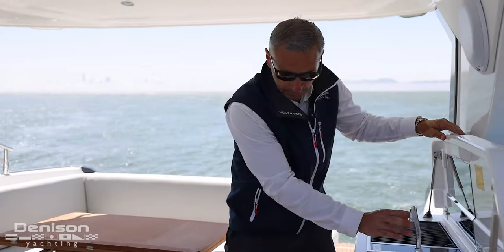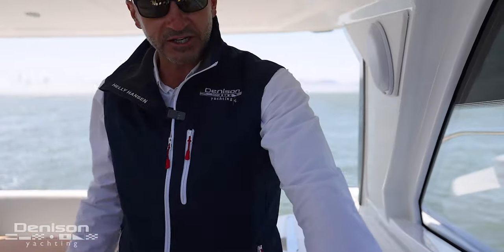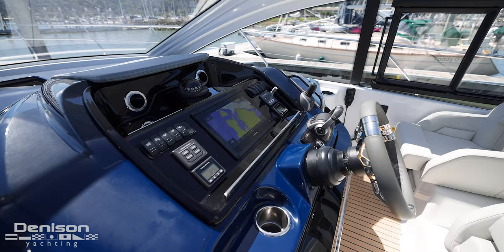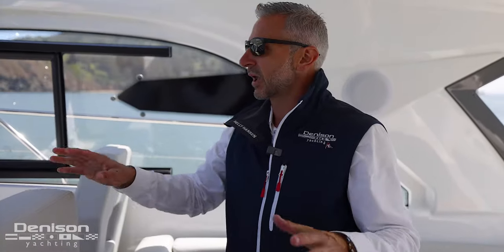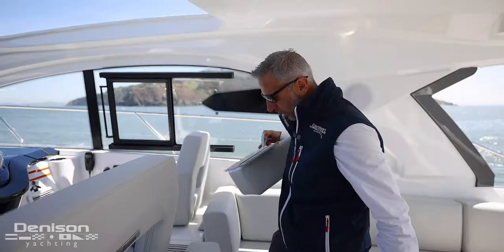We've also optioned this boat with the synthetic teak feature, which really pops. You've got a nice convenient 12-volt fridge right here, right off the helm. Take a look at this helm — your helm seat is center, which is very unique to the GT41. It offers fantastic visibility, a co-pilot seat, and a fun little walkthrough right here.